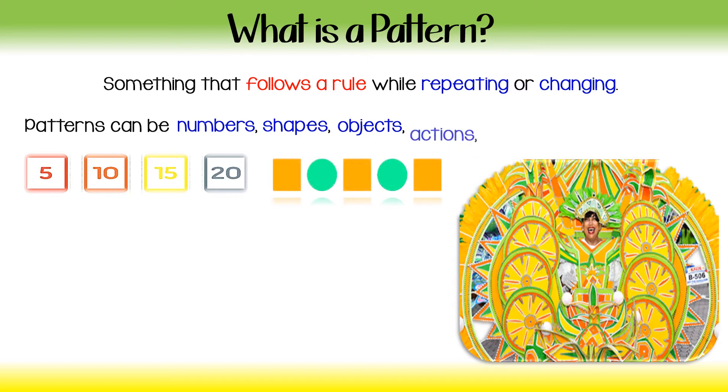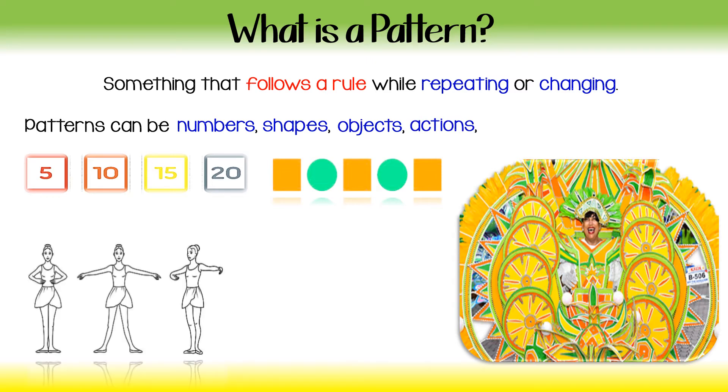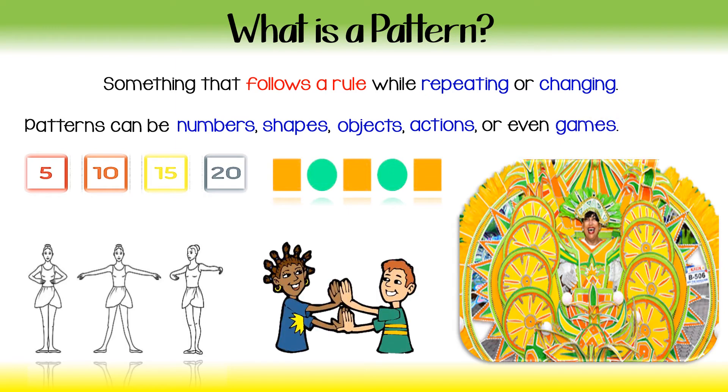Patterns can be actions. Look at the ballet dancers — ballet position 1, ballet position 2, ballet position 3. They will continue this several times creating a pattern, which will be called a dance. Patterns can even be games, like patty cake, patty cake, baker's man — we can have a clapping game that creates a pattern. So, let's dig a little deeper into patterns.